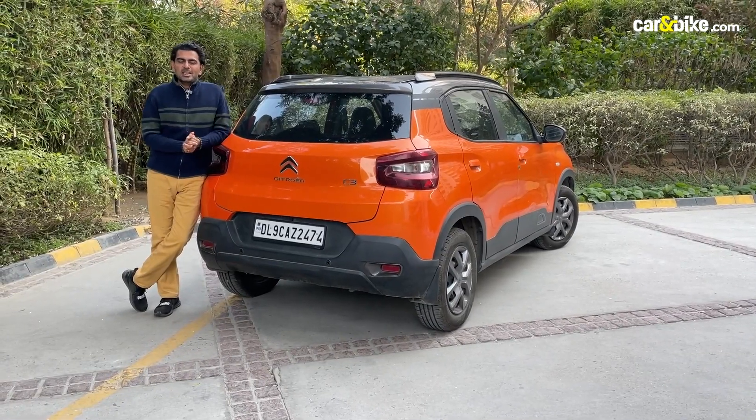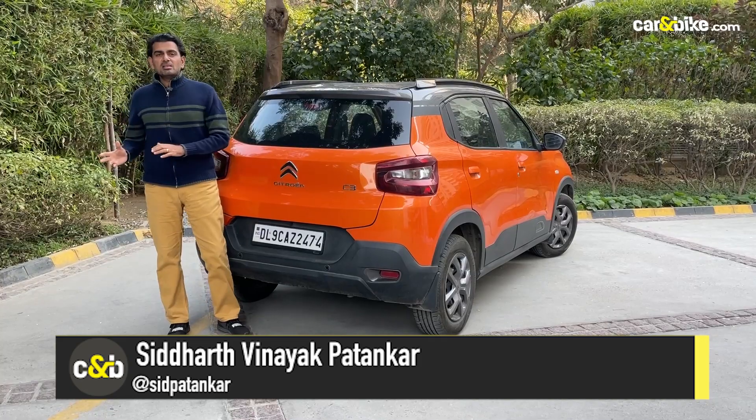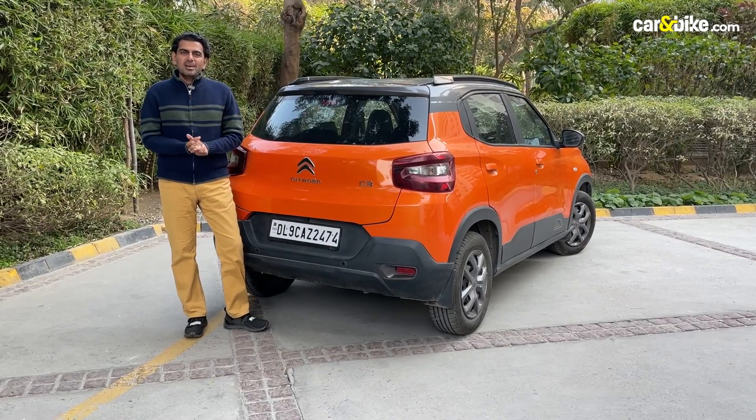Very warm welcome to a brand new episode of CNB. I'm Siddharth Vinayag Patankar. We're just coming out of all the buzz from the Auto Expo and it just shows you that it's going to be a busy year. Lots of new products coming our way, and I can tell you it will be many, many cars that you definitely will want to see and bikes.